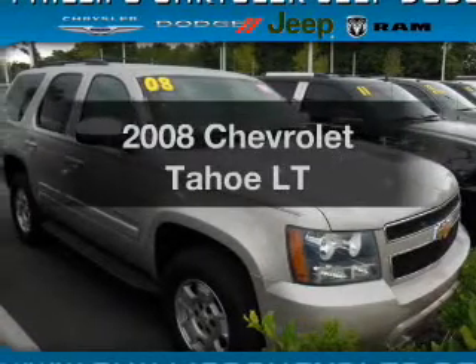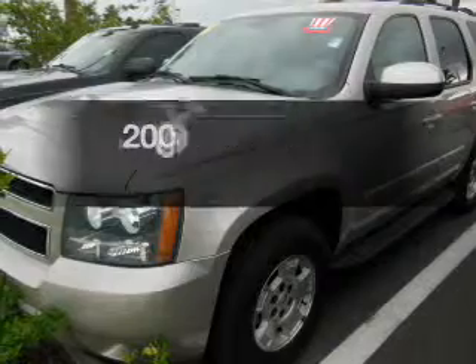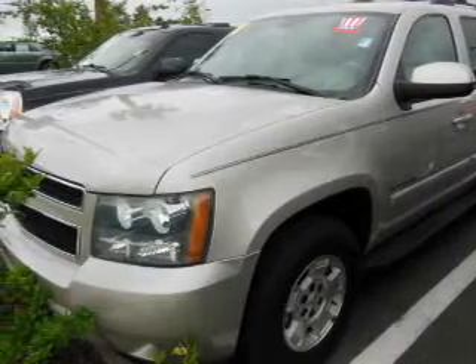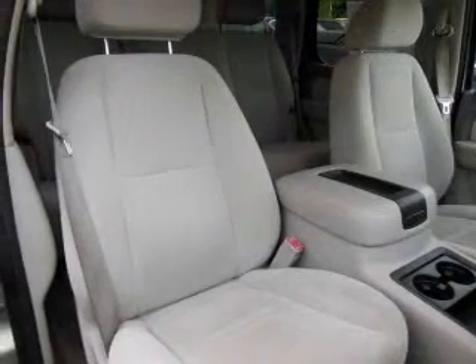Presenting the 2008 Chevrolet Tahoe. Travel the roads in style and comfort in this great vehicle with a powerful eight cylinder engine. The powertrain includes rear wheel drive driven by an automatic transmission.